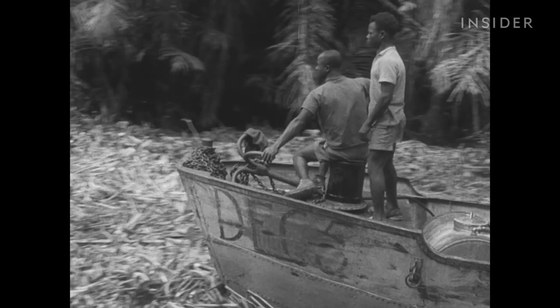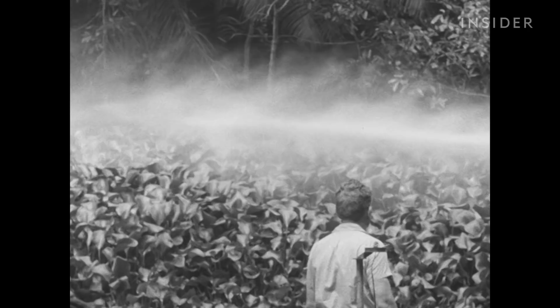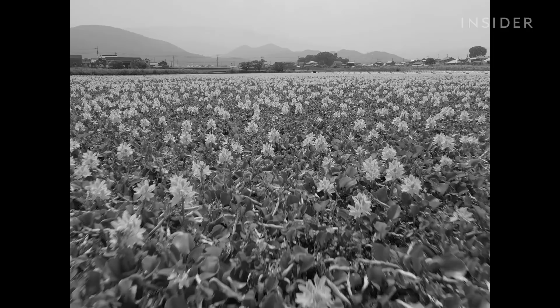Water hyacinth is native to the Amazon, but over the past century, humans helped it spread to places it never should have been. It's been transported all over the world because it's beautiful — it's an ornamental plant species. Dr. Kit Magellan is an ecologist who studies invasive plants.